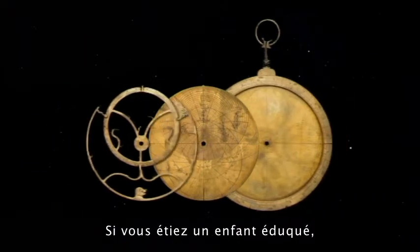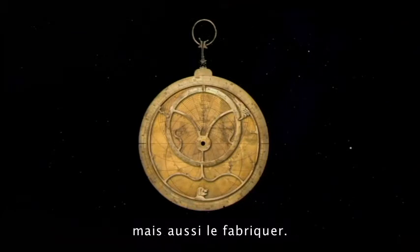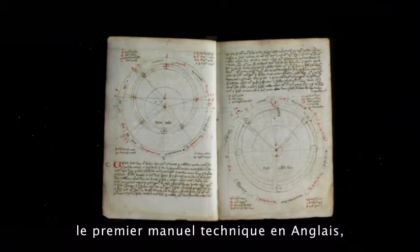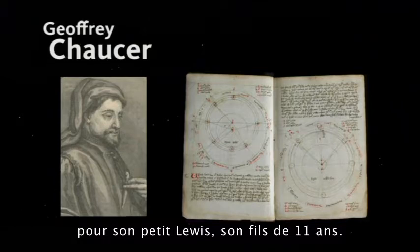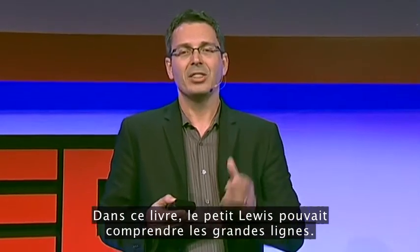If you were an educated child, you would know how to not only use the astrolabe, you would also know how to make one. We know this because the first treatise on the astrolabe — the first technical manual in the English language — was written by Geoffrey Chaucer, yes that Geoffrey Chaucer, in 1391, to his little Lewis, his 11-year-old son.